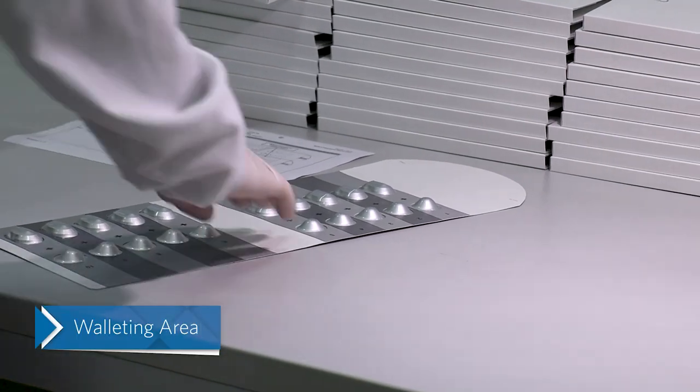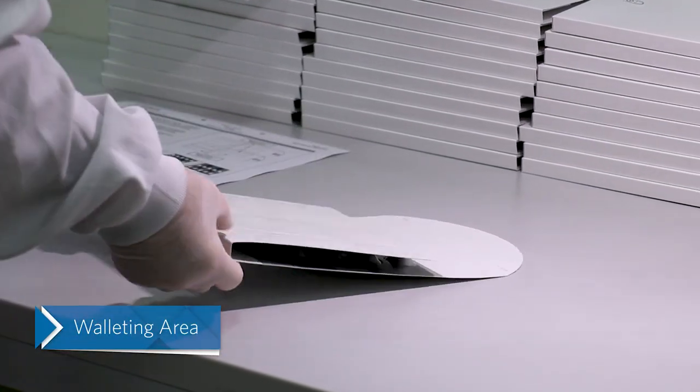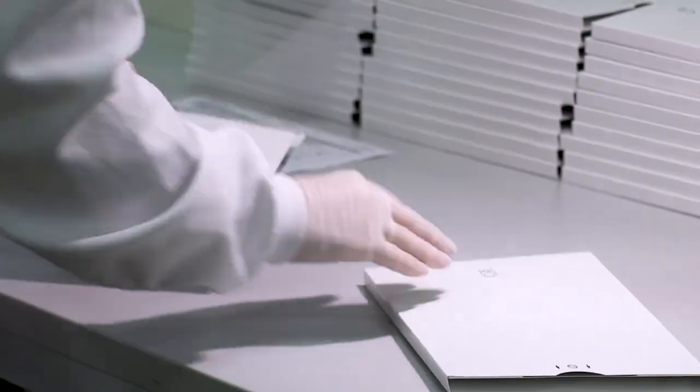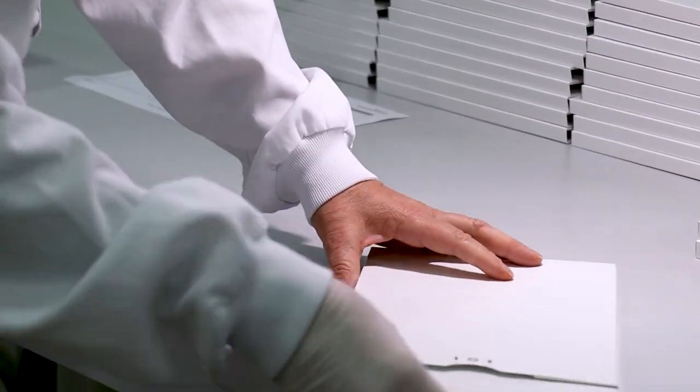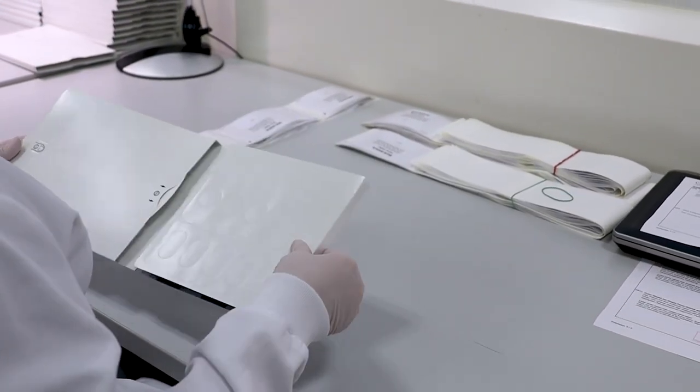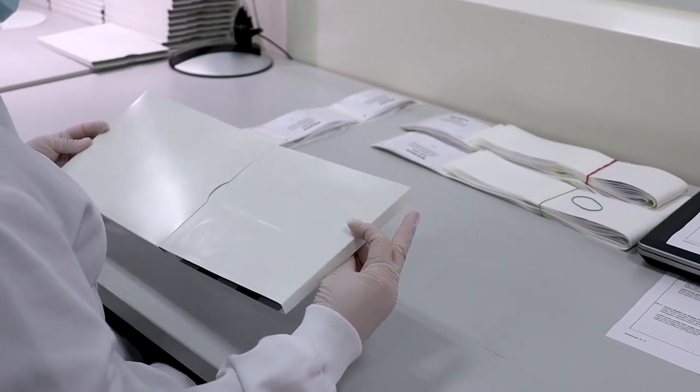At Catalan-Schoendorf, we also offer labeling of wallets and kitting under ambient temperature conditions. As part of this process, a visual check of the position of the blister and blister card is performed to ensure quality and uniformity of supply.